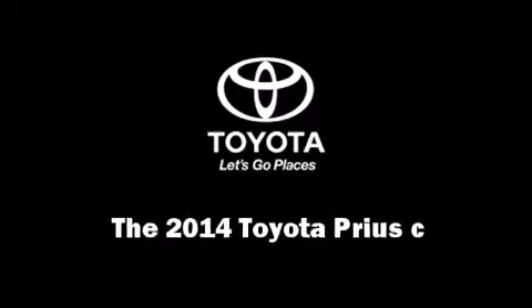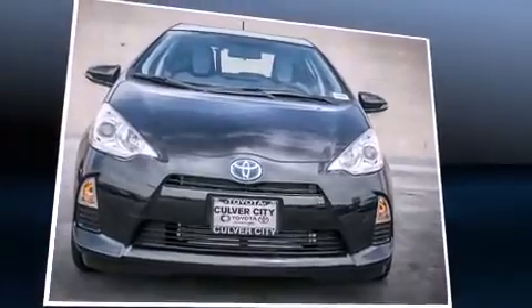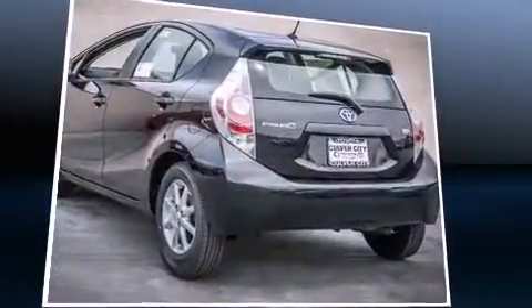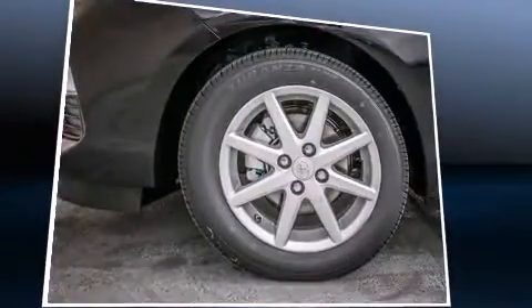Discerning drivers will appreciate the 2014 Toyota Prius C. Smooth gear shifts are achieved thanks to the efficient four-cylinder engine, and for added security, dynamic stability control supplements the drivetrain.